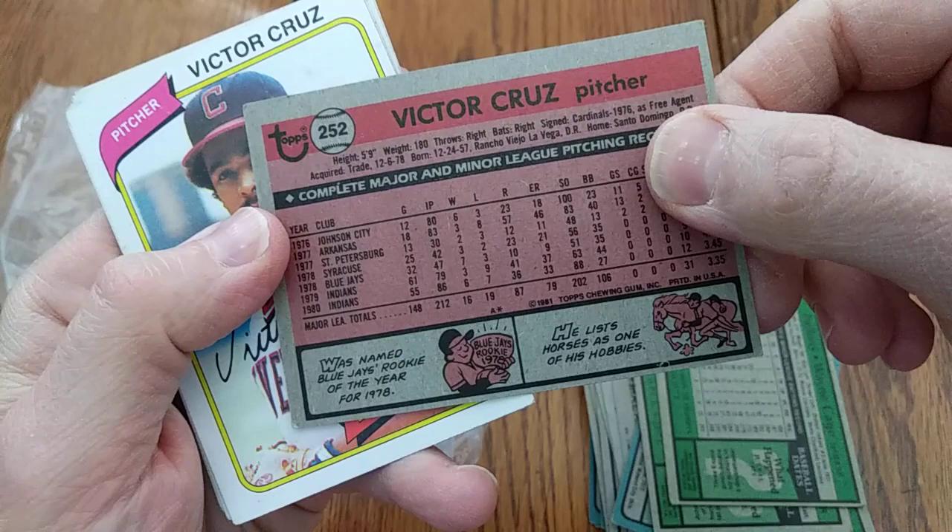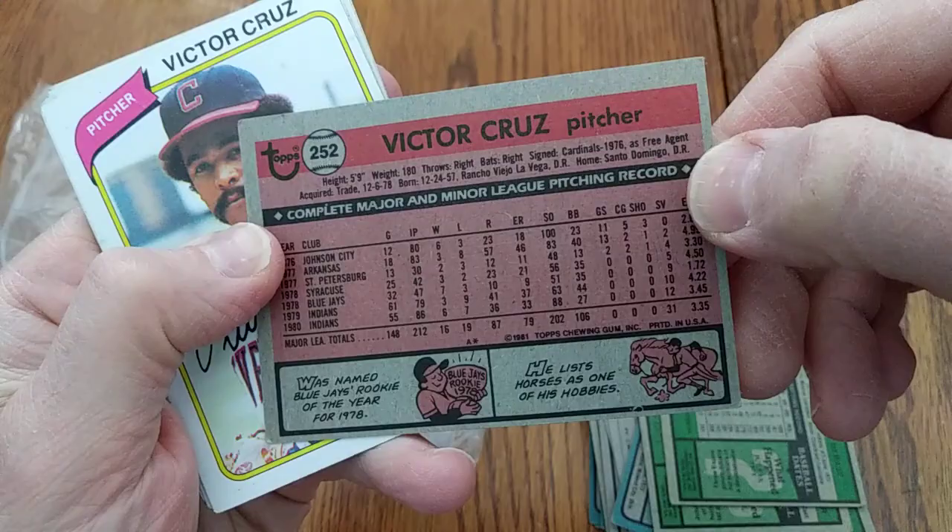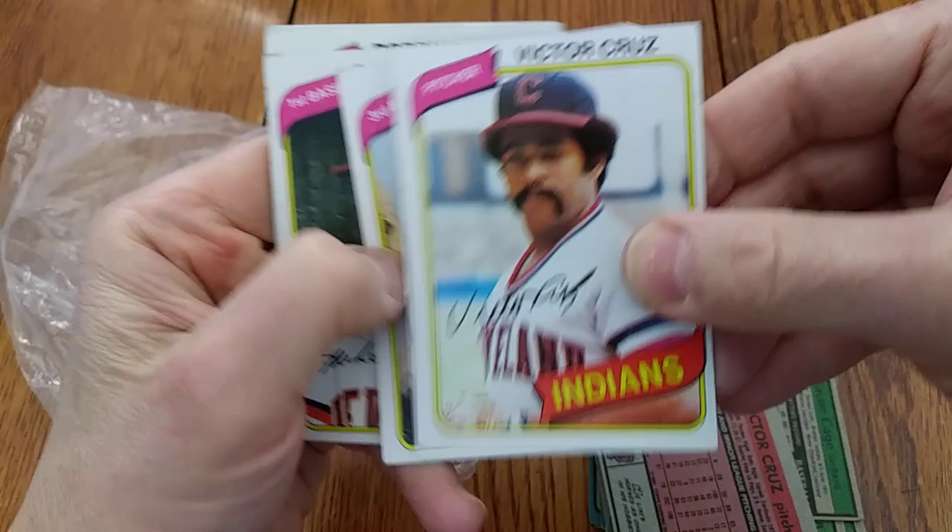Victor Cruz, pitcher for the Indians — this is his 1981 Topps card. He was the Blue Jays Rookie of the Year in '78. He lists horses as one of his hobbies. And there's his 1980 Topps card.